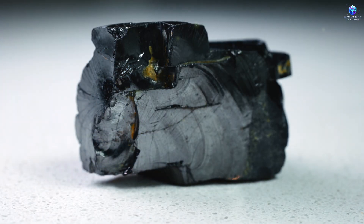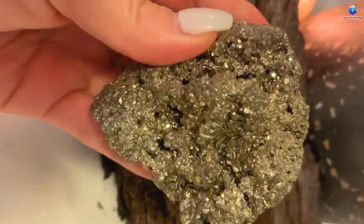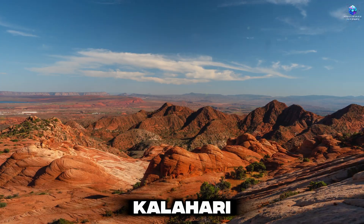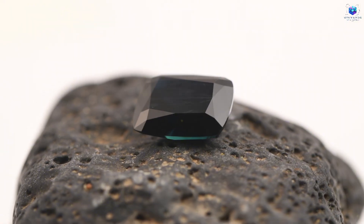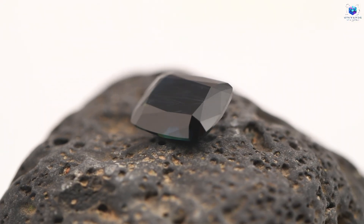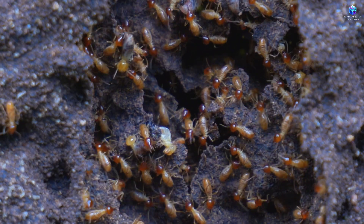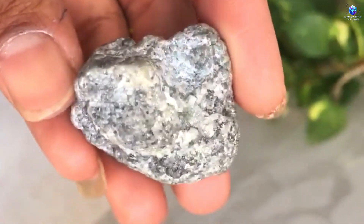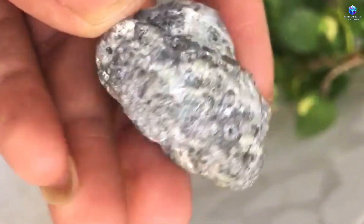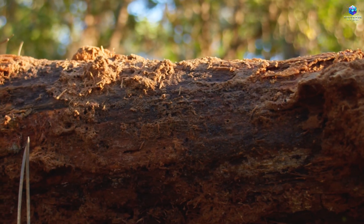In the past, treasure hunters noticed the connection between termite mounds and the presence of minerals. In the Kalahari Desert, for example, people searching for treasure began observing termite mounds and finding kimberlite beneath them. This behavior has been documented by scientists, and it's been proven that termites build their mounds in regions near mineral deposits, including kimberlite fields that are rich in diamonds. In other words, termite behavior is a clear indication of areas with high mineral potential.